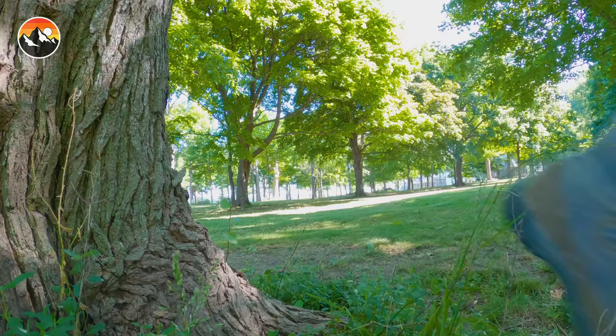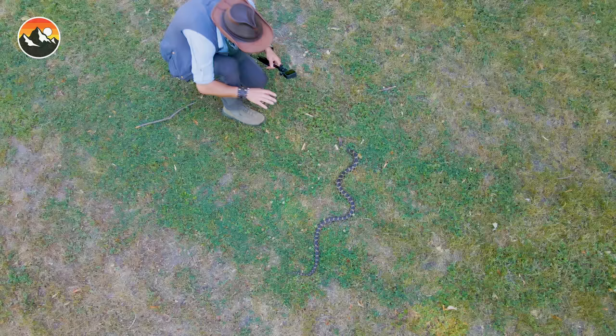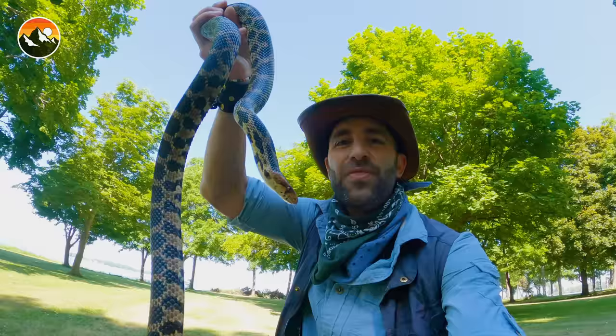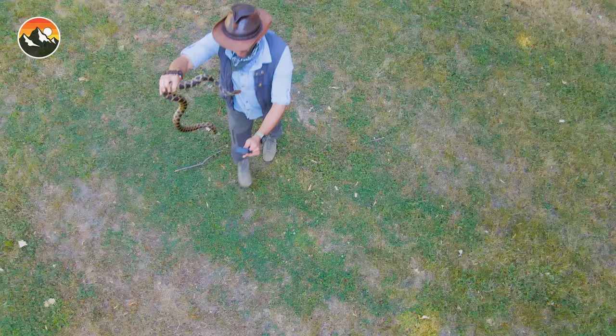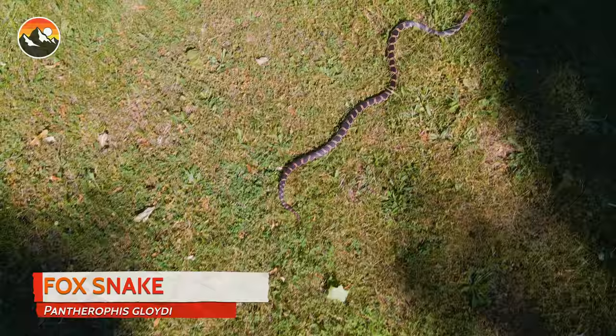We have got a fox snake moving right here from the shadows and into the light, just as I predicted. This is one of my favorite snake species in the world — totally safe to interact with. All I need to do is gently pick it up like that. And there you have it — that is our Middle Bass Island fox snake. That is one good looking fox snake, and it may be the largest fox snake I have ever caught here on the Erie Islands. This guy's close to three and a half, maybe even four feet in length.